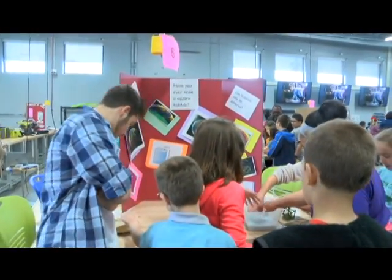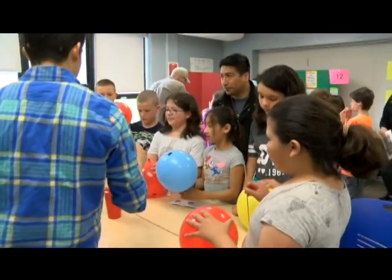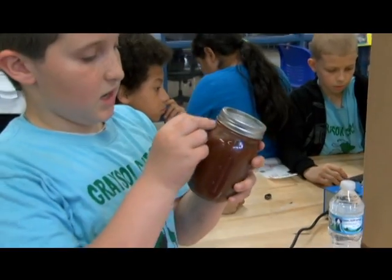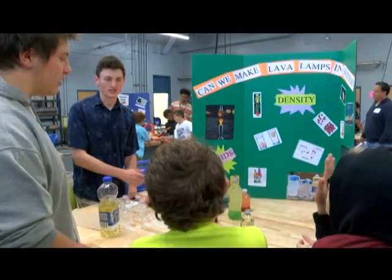We had a station all about the shape and size of bubbles, another one about static electricity, and a lot of other fun stuff — including magnets. How do magnets work?